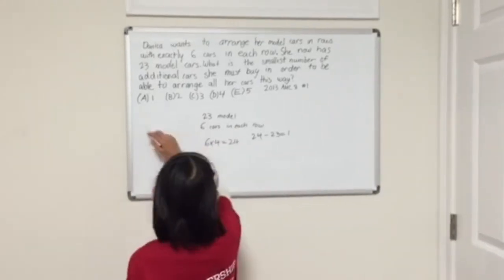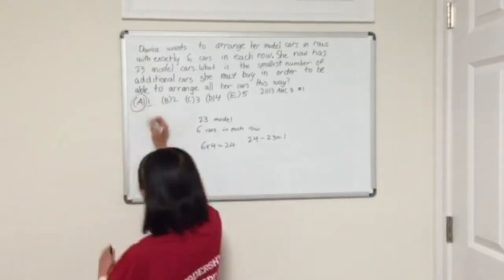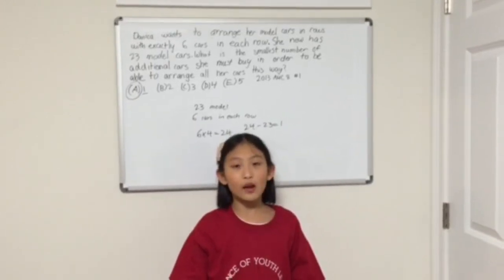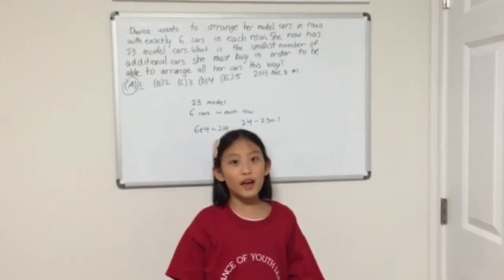Is 1 in our answer box? 1 indeed is in our answer box, so A is the correct answer. Thank you for watching me explain how to do AMC 8 2013 problem number one. Thanks again. Bye!